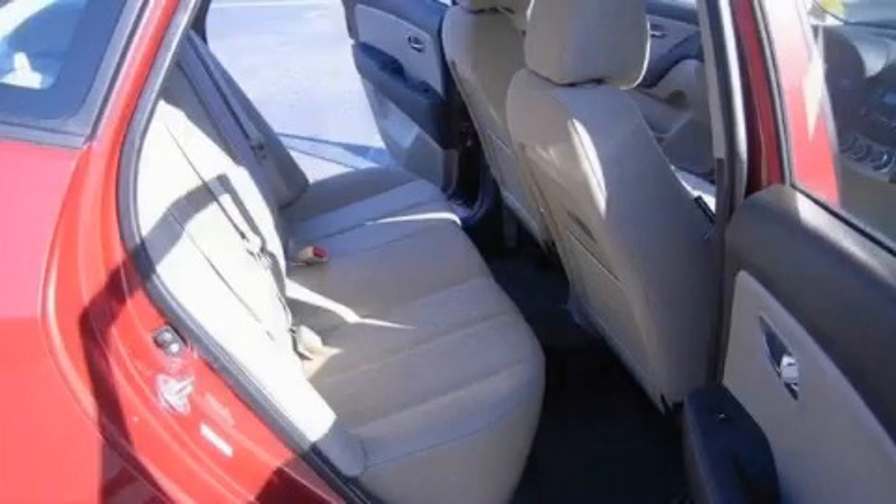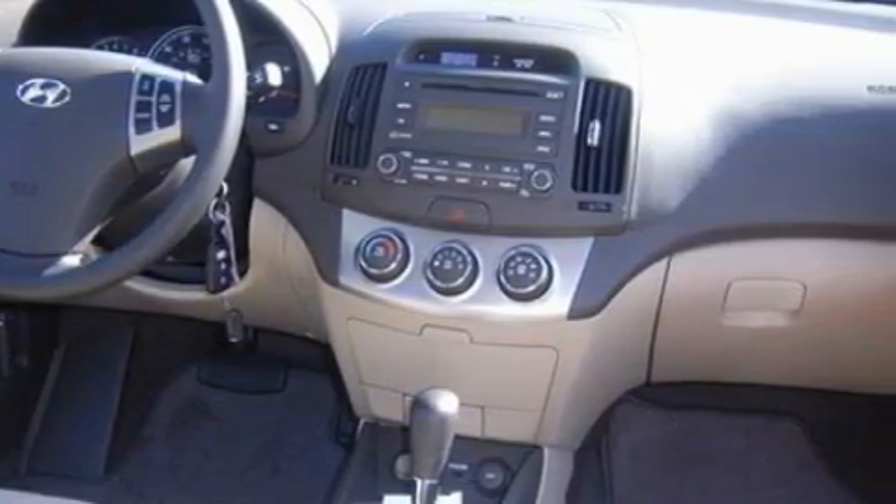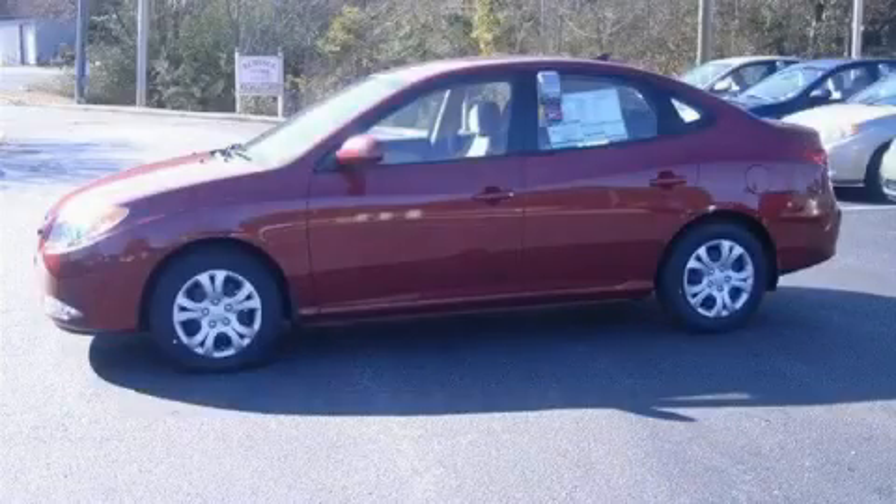The solid 4-cylinder engine, connected to a smooth-shifting automatic transmission, always delivers. Contact us today and schedule your opportunity to see this car in person.